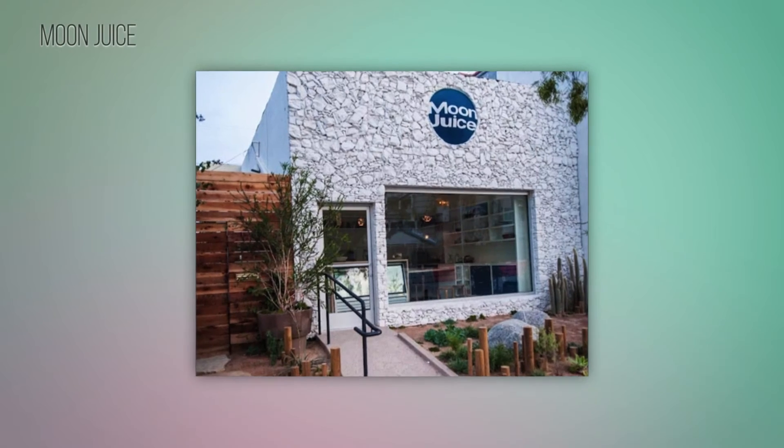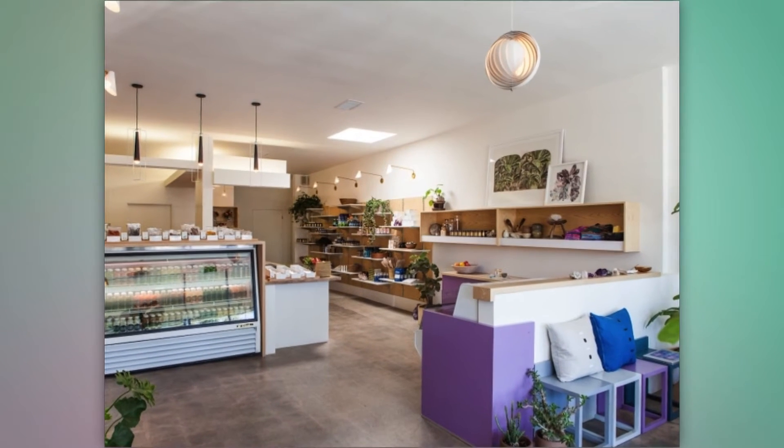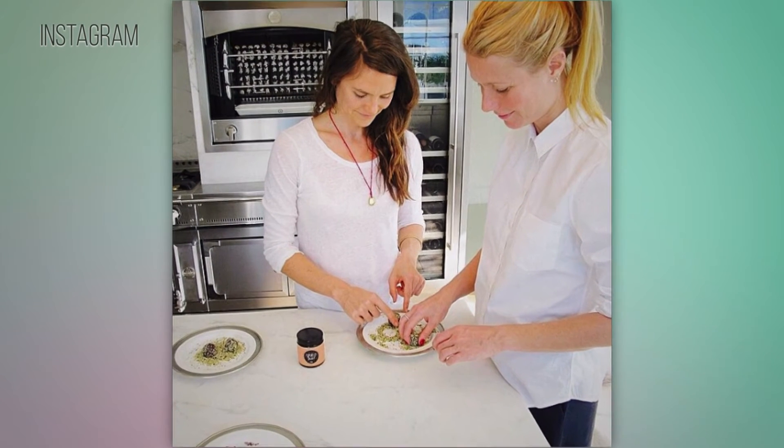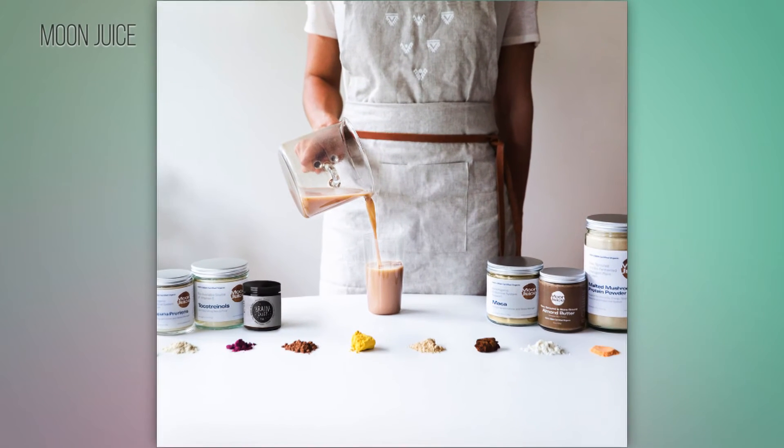Amanda says, "My beauty regimen starts with a diet based on organic plant material, high in enzymes, minerals, and more than 60 percent raw good plant fat, and it's spiked with adaptogens, probiotics, proteins, and amino acids that come from delicious foods that keep me glowing from the inside out." Sounds kind of complicated.